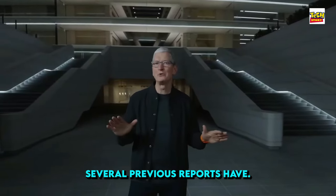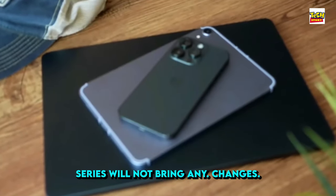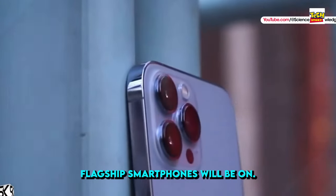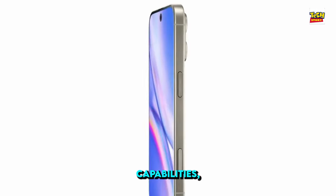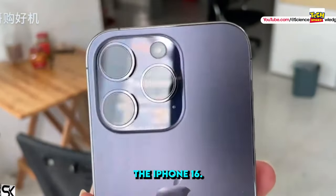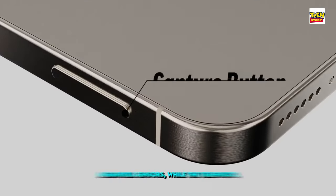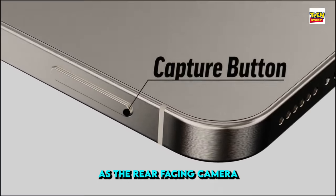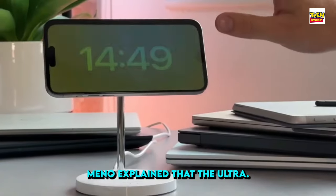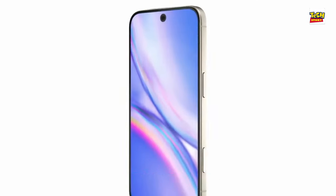Several previous reports have indicated that the upcoming iPhone 16 series will not bring any major design changes. Instead, Apple's focus for this year's flagship smartphones will be on integrating AI capabilities. According to Apple analyst Maino, the iPhone 16 Pro models will introduce 48-megapixel sensors, while the telephoto lens will remain as the rear-facing camera with a resolution of 12 megapixels.